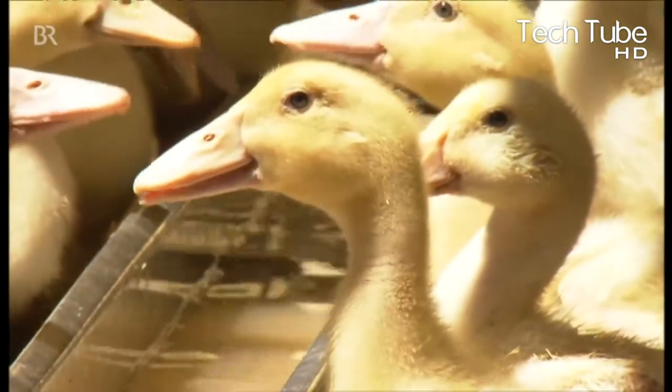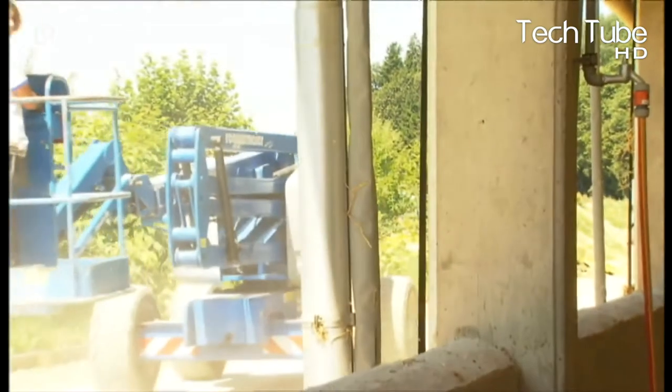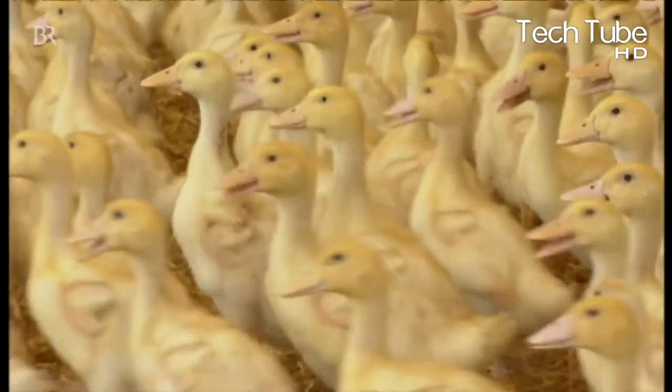The ducklings start to adopt the perfect shapes of ducks and eventually grow into ducks. When the yellowish appearance is concealed by white feathers, the ducks become ready to get transformed into meat.